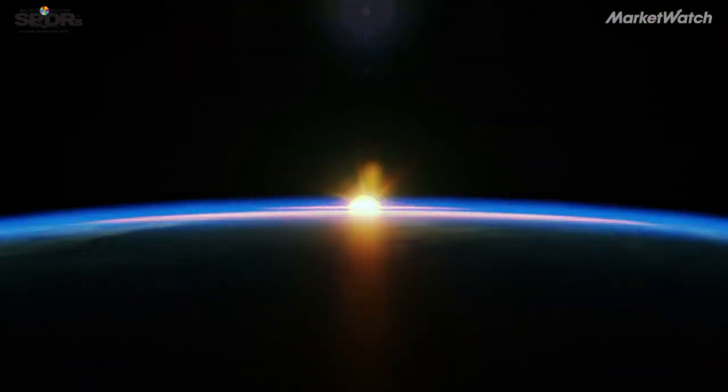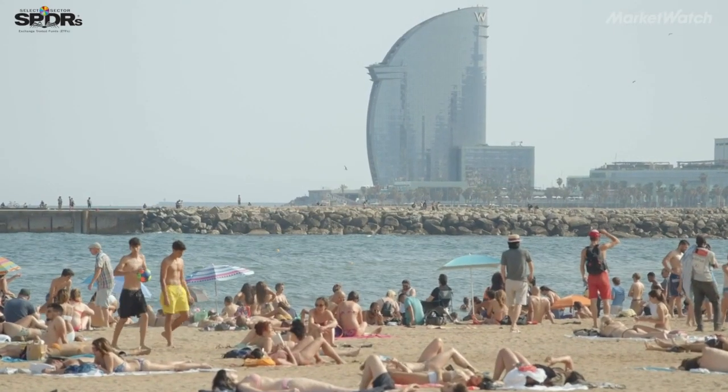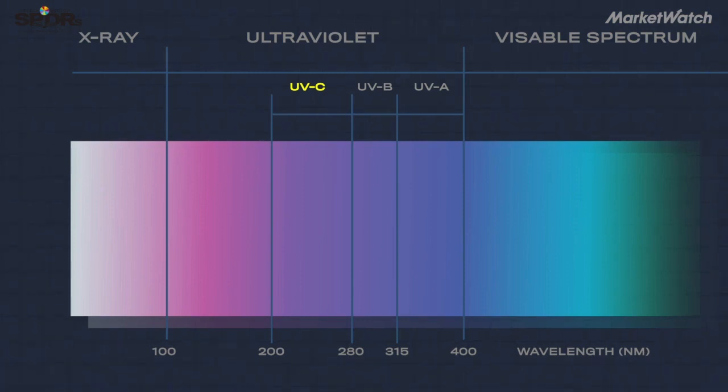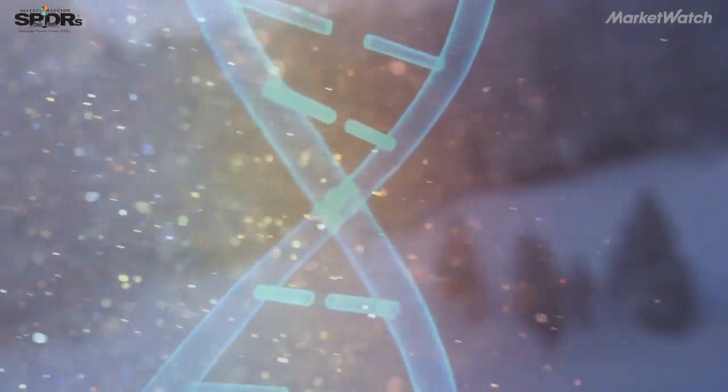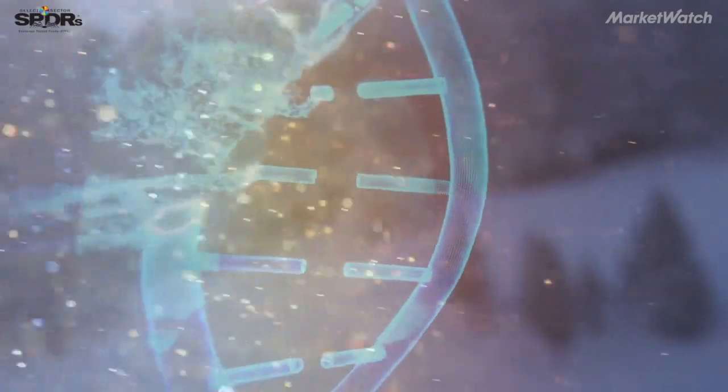UV light describes a specific wavelength range of light. Most people are familiar with UVA and UVB because they are related to skin cancer. UVC is a shorter wavelength of light, heading closer to x-rays. UVC works by essentially going in and changing how both RNA and DNA are able to replicate.